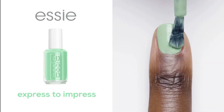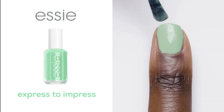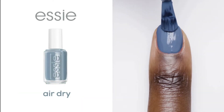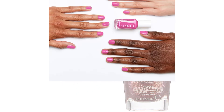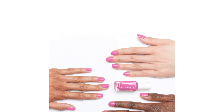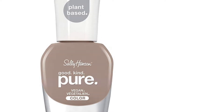Conventional nail polishes have a pretty bad rap since they're crafted with a ton of harmful chemical ingredients and usually emanate a hideous odor. For a safer option, try a natural nail polish. Although there's no consensus about what natural means, it's reasonable to think that natural nail polish is mainly formulated with plant-based ingredients and does not contain most toxic substances.